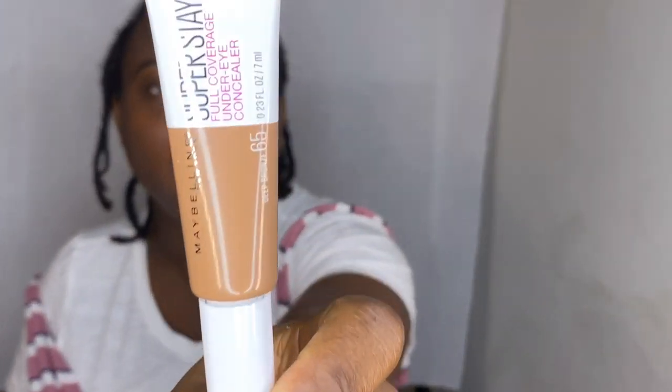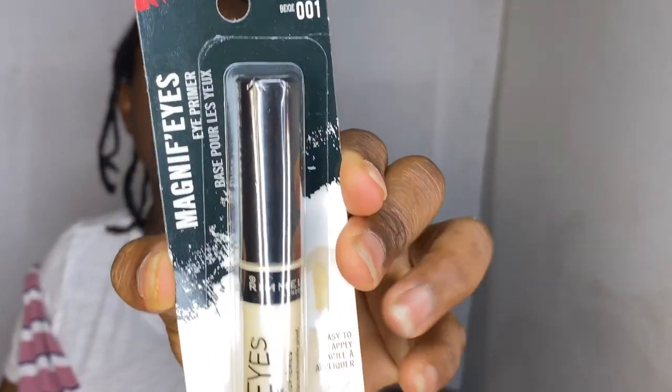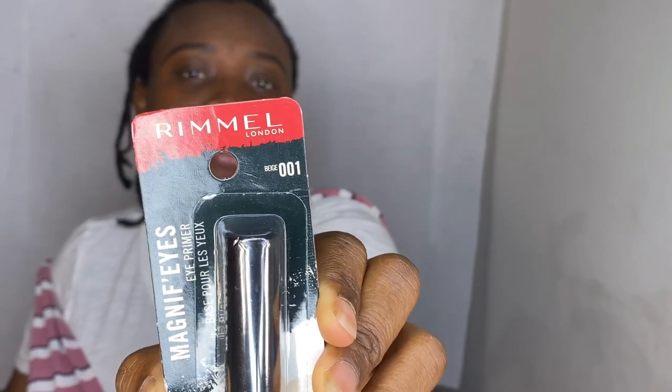I'm going to use the Maybelline Super Stay Full Coverage Concealer in the shade deep bronze. Then for the eyes, I'm using this Rimmel Magnifies Eye Primer — it's new to me. I started seeing it at the drugstore towards the end of last year. It prevents smudging and fading, is suitable for all eyeshadows, quick drying, and mess free. It's dermatologist and ophthalmologist tested, which is important.